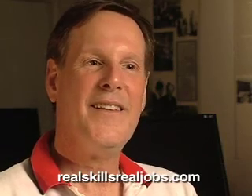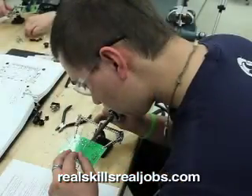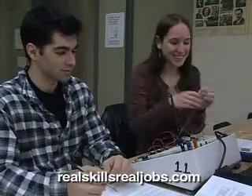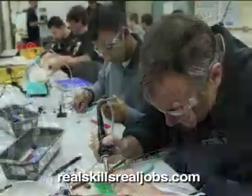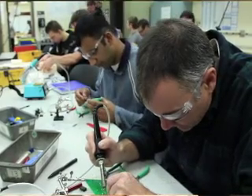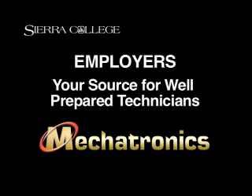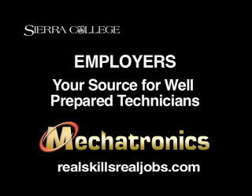Our Mechatronics department's website is www.realskillsrealjobs.com. Our whole focus is on preparing students by providing a foundation of principles and skills that are directly applicable to the employment needs of our region. To learn more about hiring mechatronics students, contracting for employee training, or joining the employer advisory committee, go to realskillsrealjobs.com.